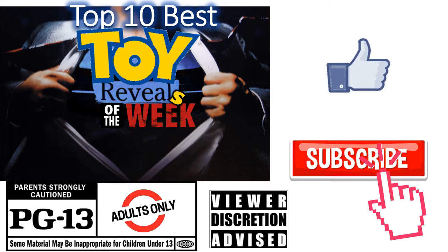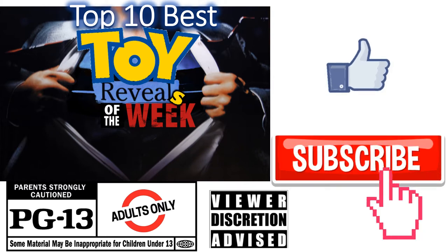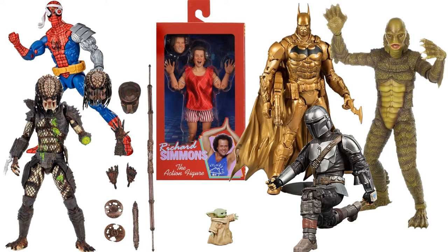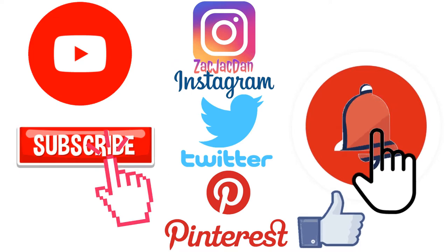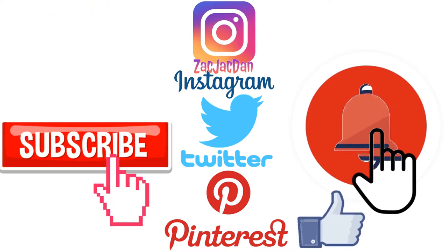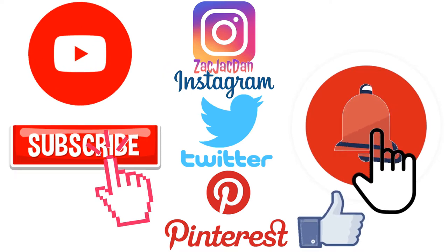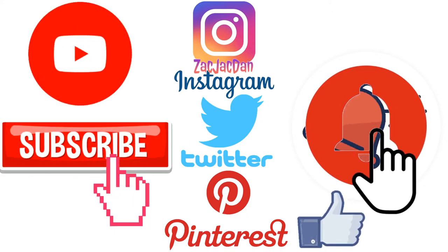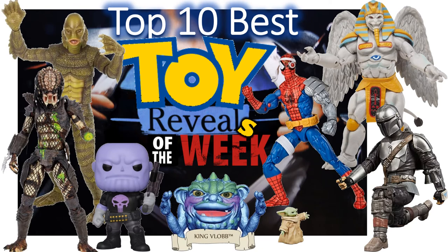Don't forget to smash that like button and subscribe to the channel. Remember guys, this is for adults. Don't forget to check me out on Instagram, Twitter, and Pinterest — find all the photos that you want of these videos.